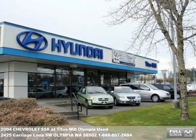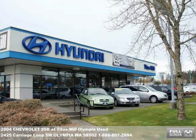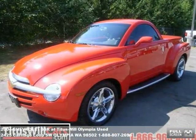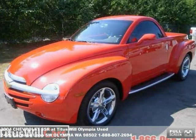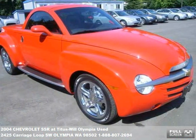Welcome to another fine vehicle presentation from TitusWillCars.com. Like all of our inventory, this vehicle comes complete with a comprehensive mechanical and vehicle safety inspection, a state-of-the-art computer analysis, and a clean title guarantee.